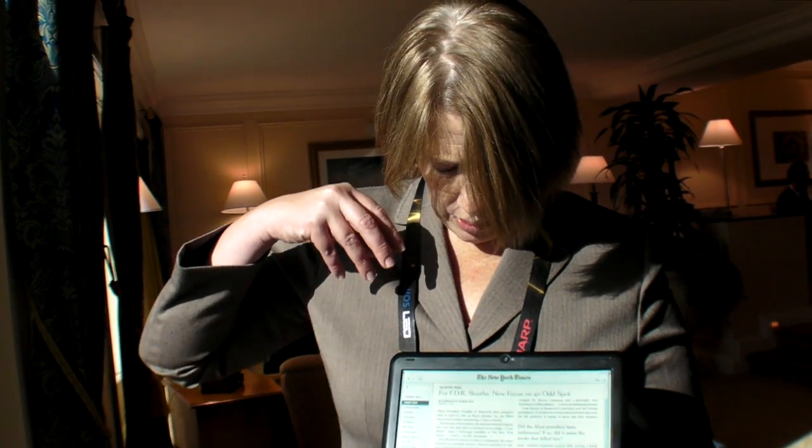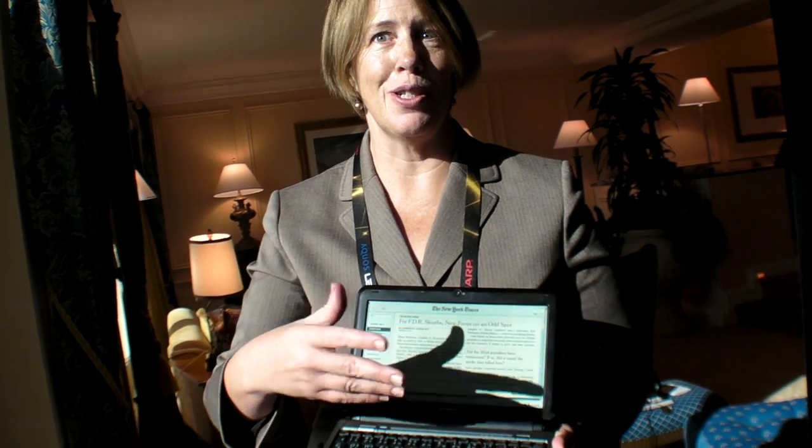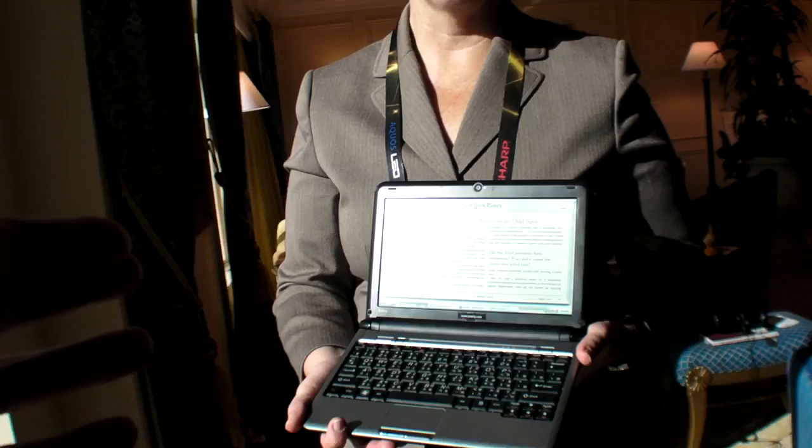We created the screen to run and change with standard netbooks. We're also in tablets, multi-touch tablets, e-readers, and so forth. About half a dozen companies are showing things with their screen here at the show, but we can't say which ones — it's not our product, so they decide if they show it and how much they show.